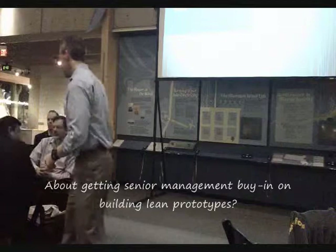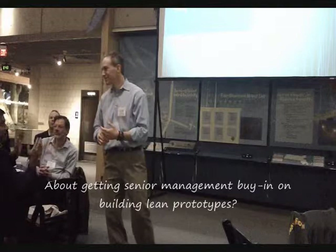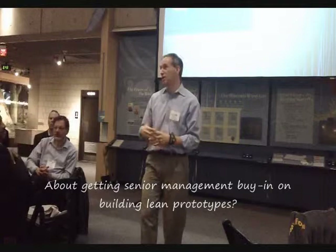I would say try to convince them to do an A/B test on that. Give me a small budget and a small lean team, and I'll show you what I can produce. Use your organizational tools to actually test the idea of the organizational process itself.